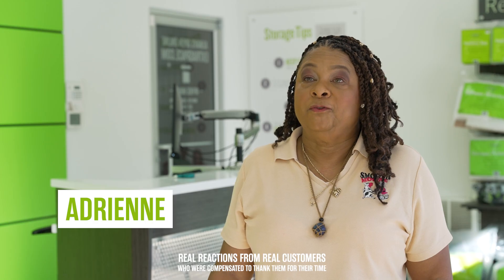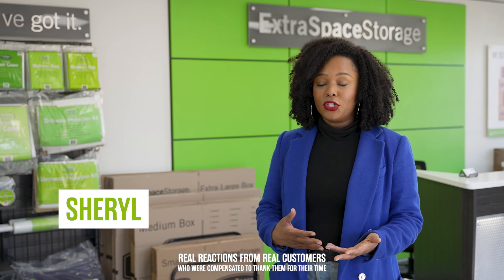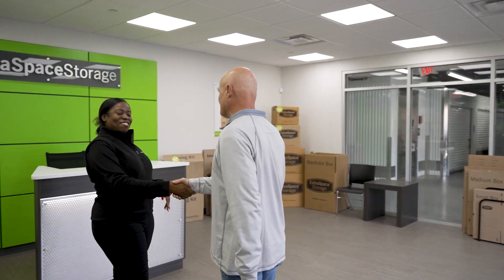Extra Space Storage saved me. I had been in a different storage unit that just really had a lot of issues. I found Extra Space and it was such a simple process — went online, got everything set up in like 20 minutes, I kid you not.